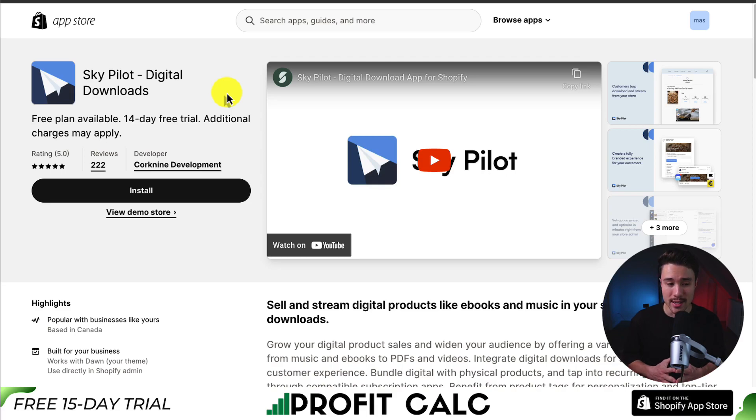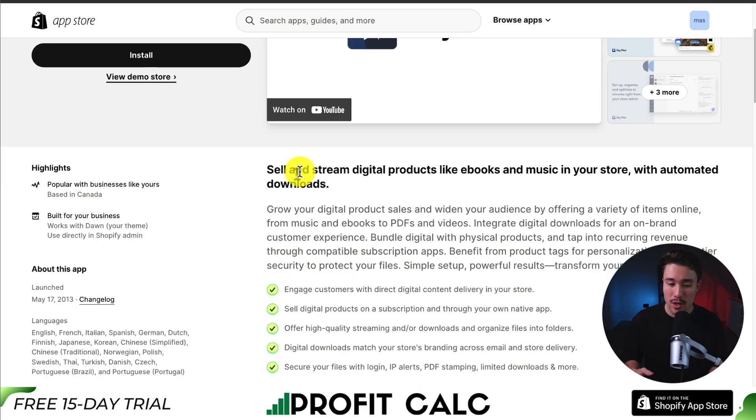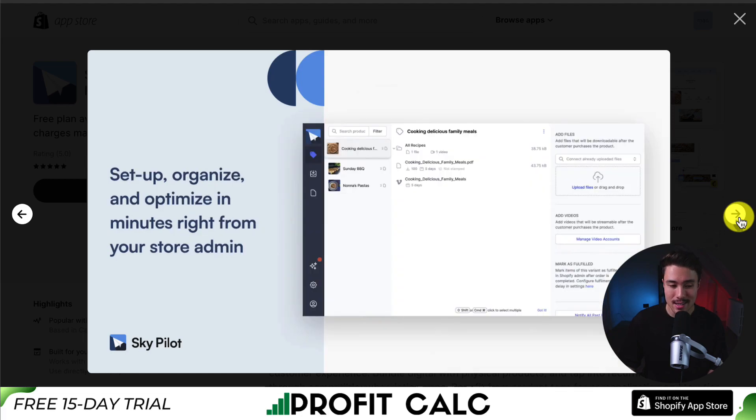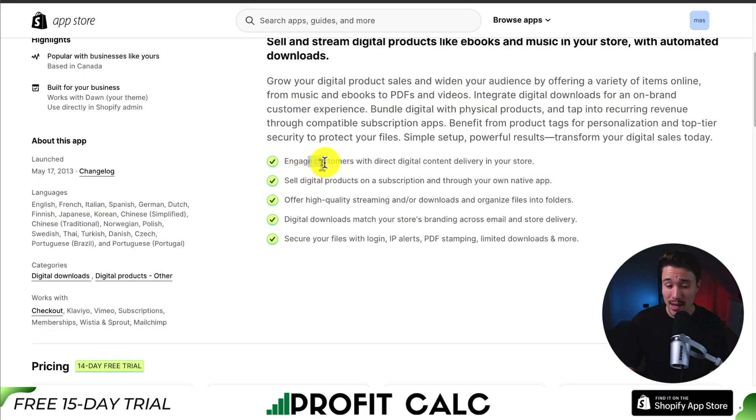The third app here is called SkyPilot Digital Downloads. Very similar to the previous two apps, but it lets you sell and stream digital products like e-books and music in your store with automated downloads. You can create a fully branded experience for your customers to create brand consistency, and you can set up, organize, and optimize in minutes right from your store admin. You can engage customers with direct digital content delivery, sell digital products through a subscription as well, and through your own native app. It offers high-quality streaming and downloads, and you can secure your files with login, IP alerts, PDF stamping, limited downloads, and more.